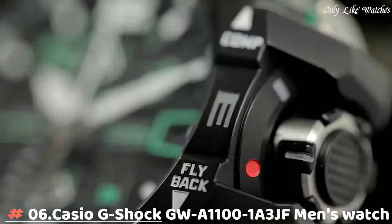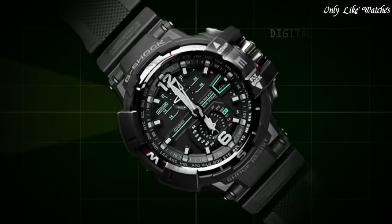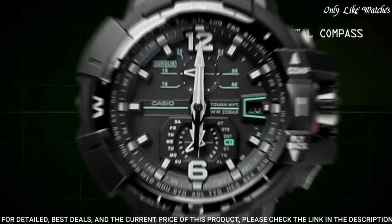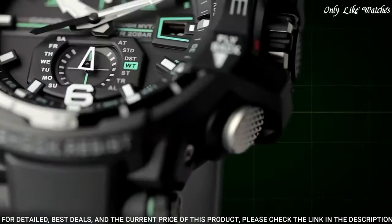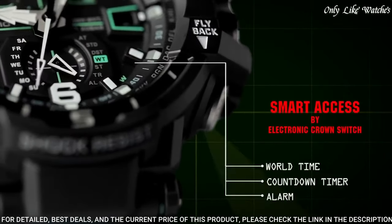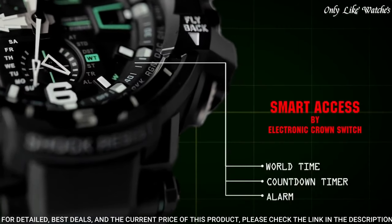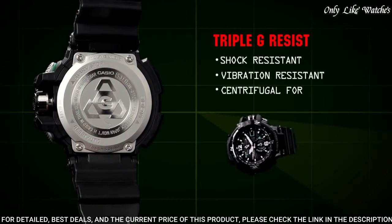Number 6. Casio G-Shock GWA-1100-1A3JF Men's Watch. It is equipped with Japanese solar quartz movement and 5311 caliber, polymer case of round shape. Case dimensions are 53.8mm in diameter and 17.3mm in thickness.